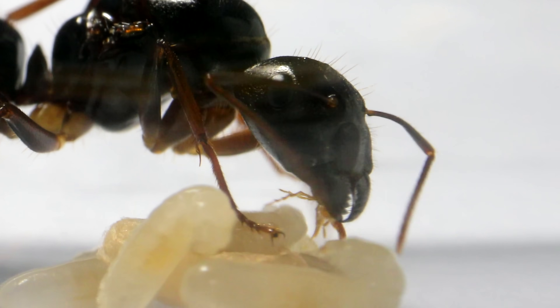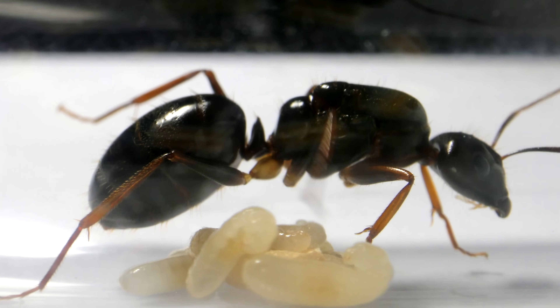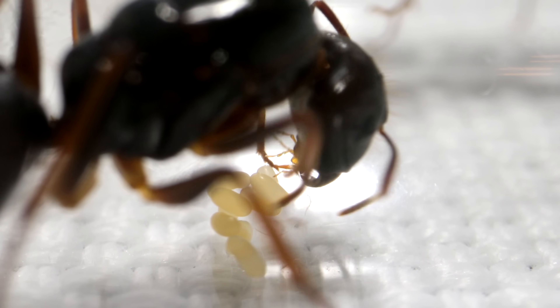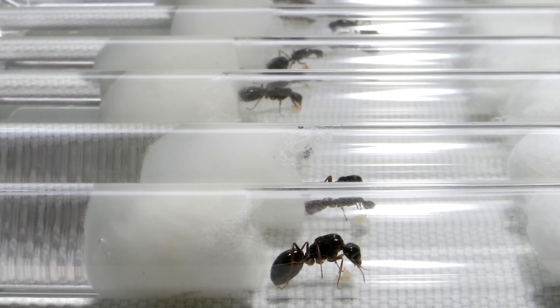What I'm about to show you today is something that we ant keepers know happens in the wild, but to the best of my knowledge has not yet been filmed — at least I've never seen it before. Stay tuned, it's coming up. If you're just joining us or haven't caught up on recent episodes, these 8 queen ants are carpenter ants — literally huge queens housed in test tube setups simulating their claustral chambers.